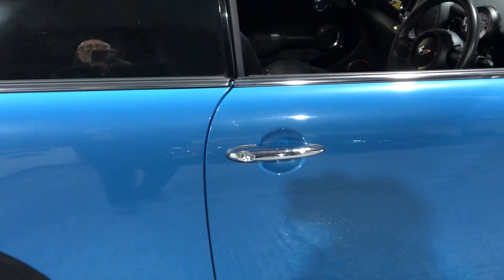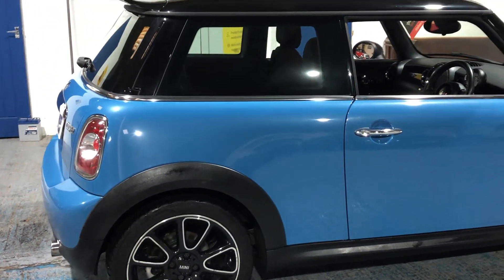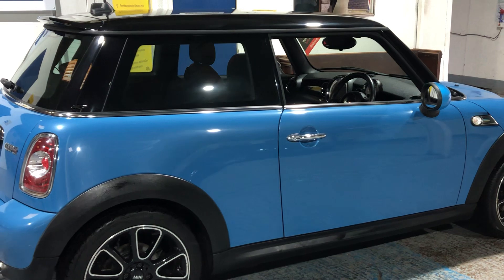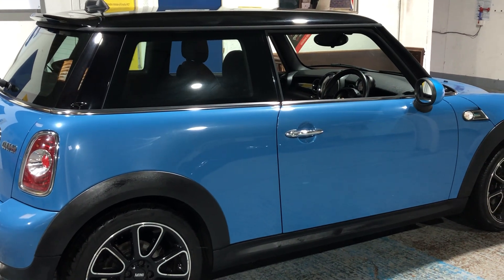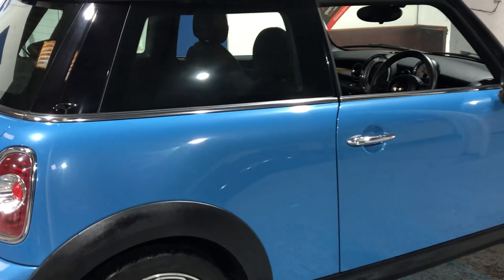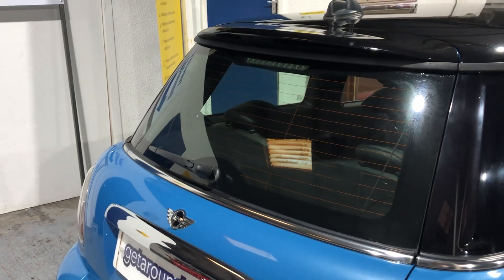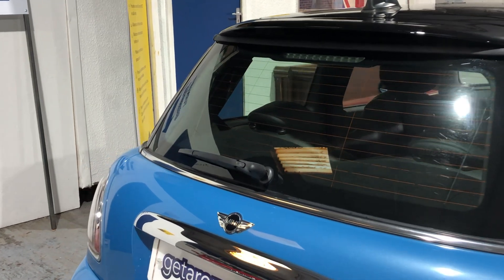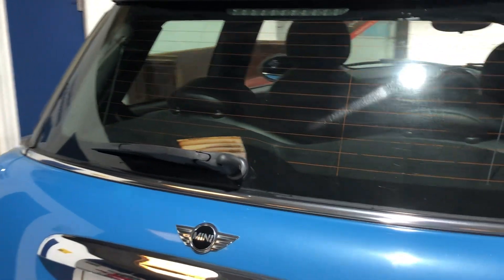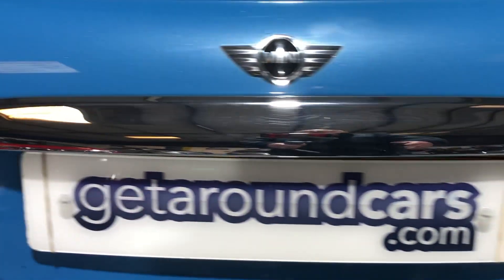Looking to the rear — just stand back and take it in from a distance. They only do this colour in the Bayswater edition; it isn't on any other Mini at all. Fantastic-looking colour, very distinctive. You can see the high-level brake light and rear wiper — this is the 1.6 Cooper.